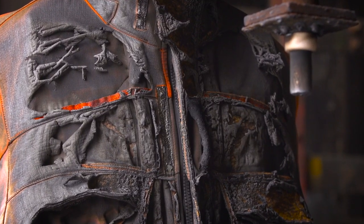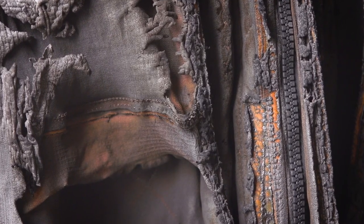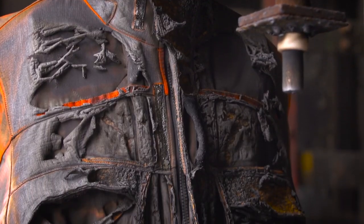The appearance of the clothing is pushed to the background. What matters is not how well the suit looks, but how well it protects the wearer.